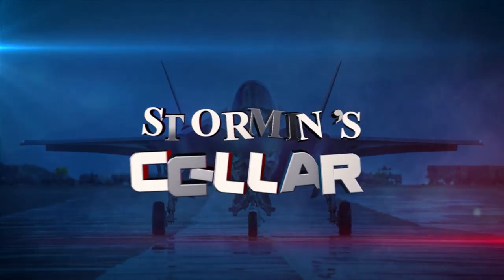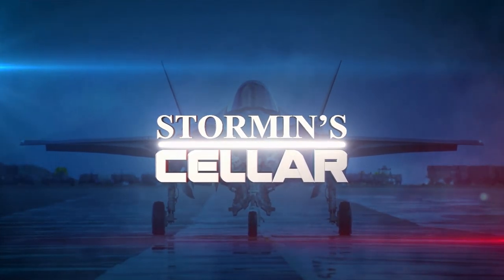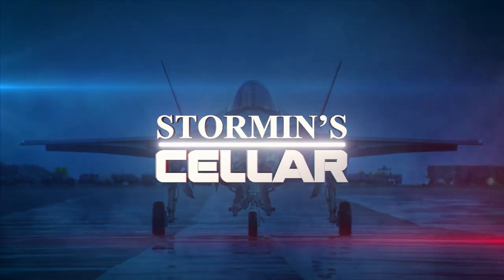American Airlines 77 struck Wedge 3 of A-Ring and killed 189 people. Hi guys and welcome back to the Storm and Cellar. Ever wondered what it would be like to work inside the Pentagon? Or as it's affectionately known by military folks as the Five-Sided Puzzle Palace?